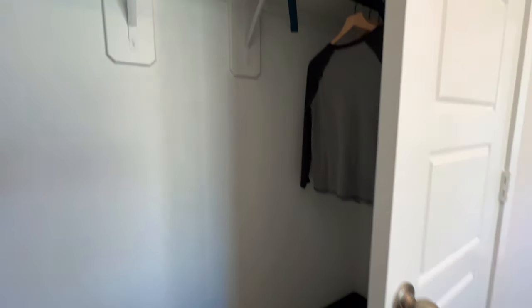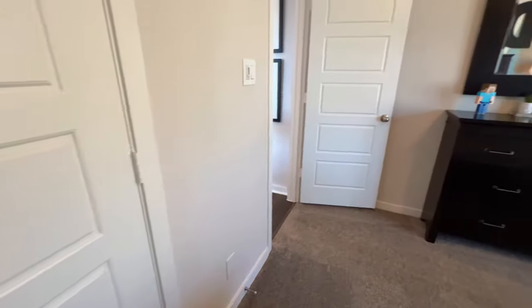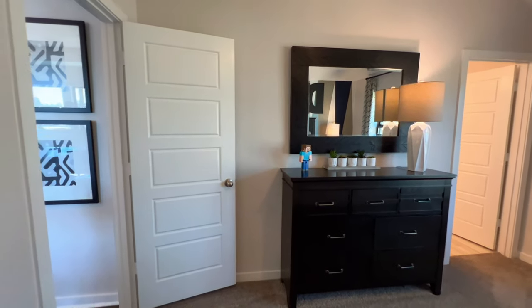This will be the closet right here — not a walk-in closet, but you do have a decent amount of space.